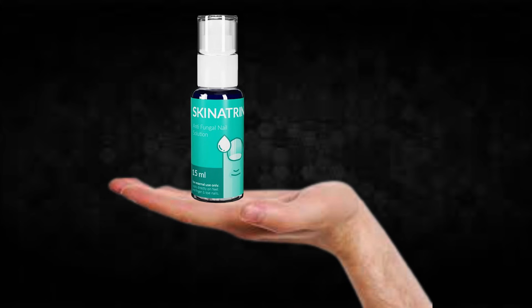You can see the initial results in the first month, but most people have better results after 3 months using this product. Also important to know: Skinitrin has no side effects since it is natural.